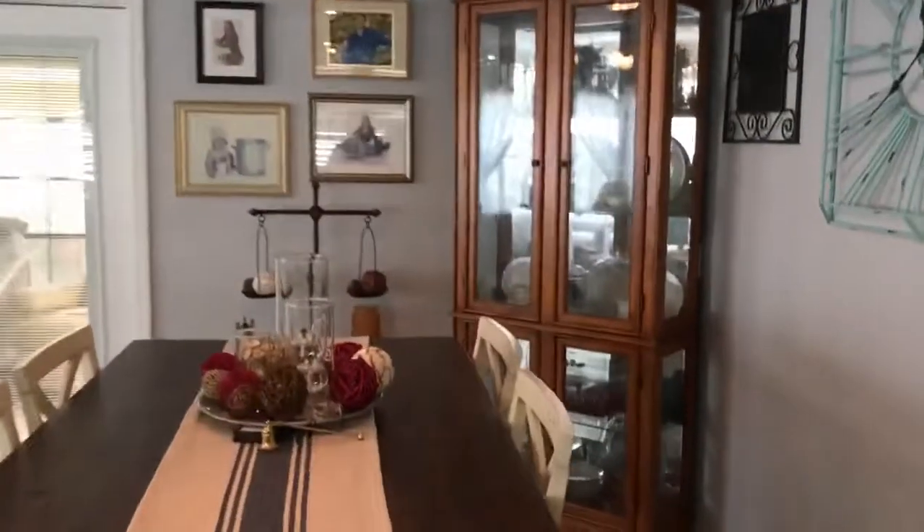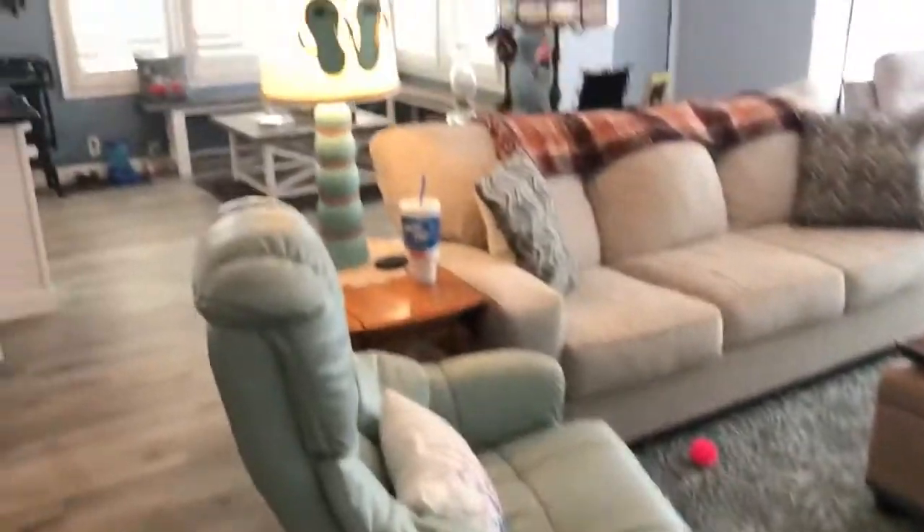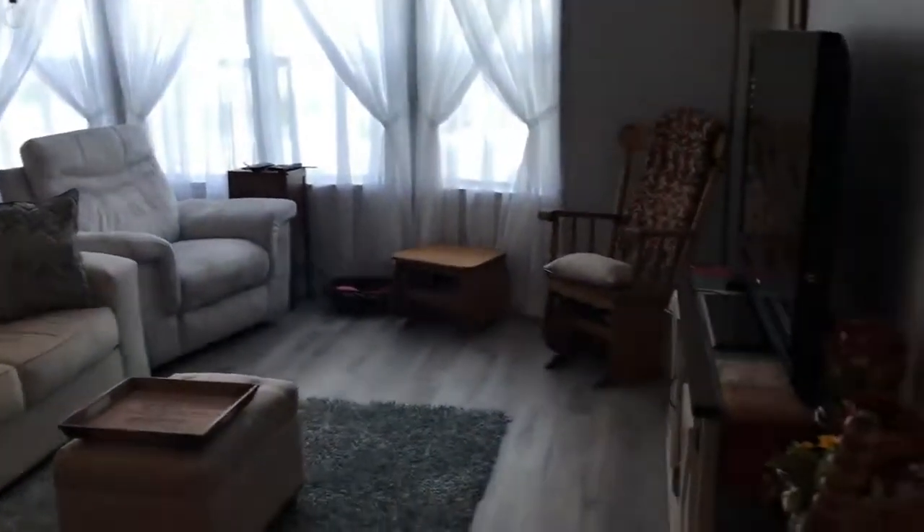We're going to head out to the Florida room. This is where they made it their office, which is awesome. It has French doors that lead out to it with built-in blinds in the glass.